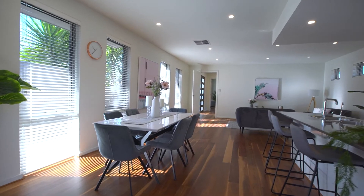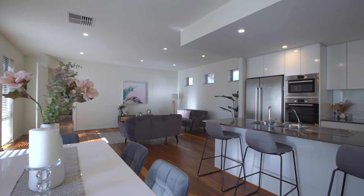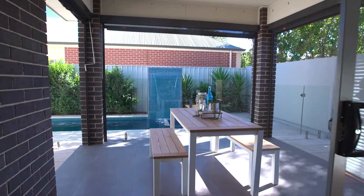Entertaining will be easy with the large open plan living and dining area with views out to the sparkling saltwater solar heated pool.